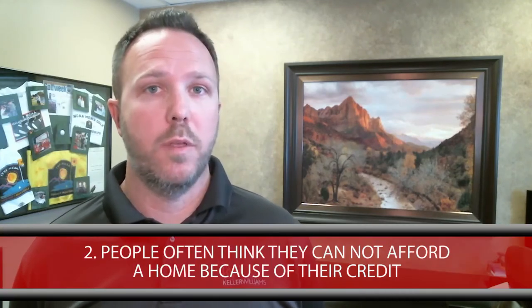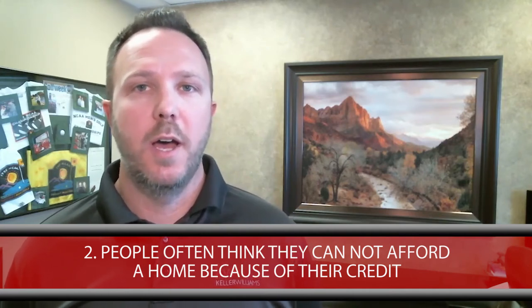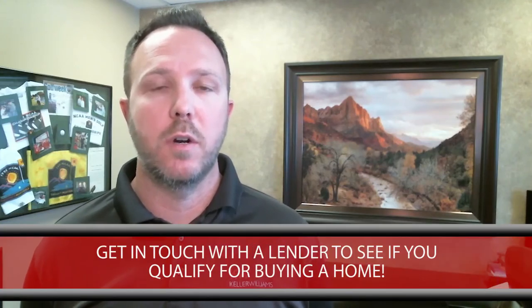Number two, a lot of people maybe had a bad credit problem or thought there's no way I'll qualify because I had a couple of issues in the past. But I can tell you that I have several lenders right now that are offering amazing programs, and the government has changed some of their guidelines to allow you to purchase a home — maybe if you had a foreclosure or short sale or an issue in the past. So if you contact me, I could certainly put you in touch with a couple of those lenders to find that information out, so you're not left doubting.